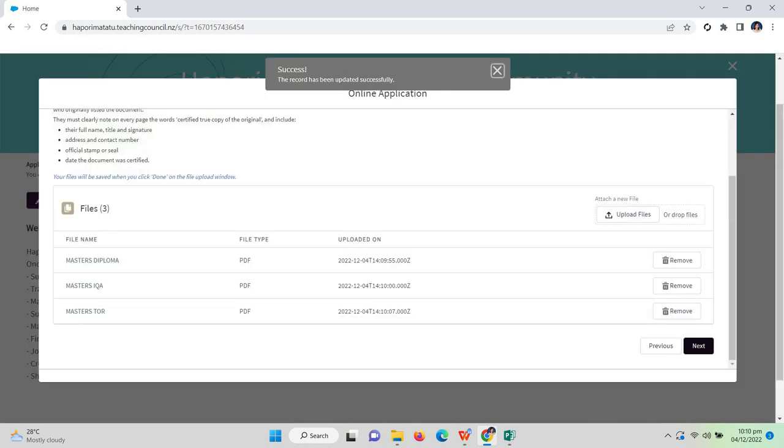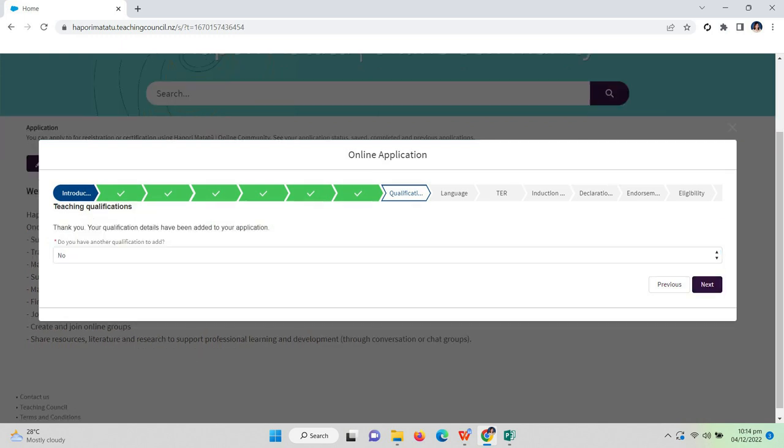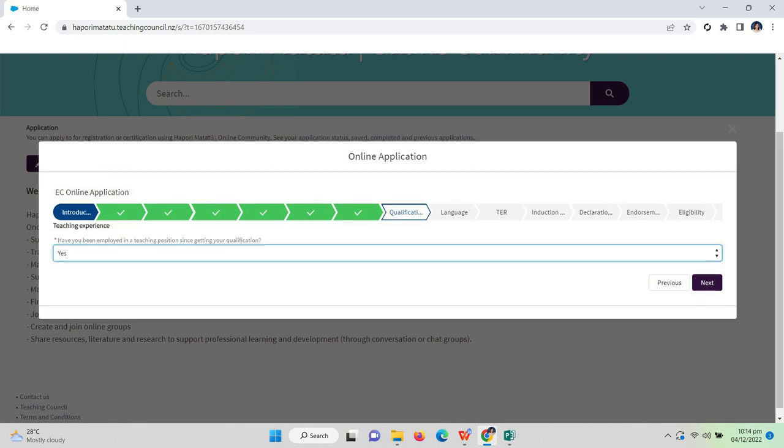For 'Did you complete a supervised teaching practicum as part of this teaching qualification?' — since I have no practicum for my master's degree, I answered no. Your qualification details have been added to your application. For 'Do you have another qualification to add?' — since I don't have a doctorate degree, I answered no.